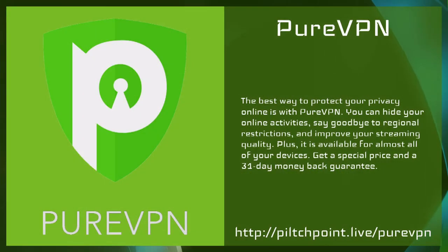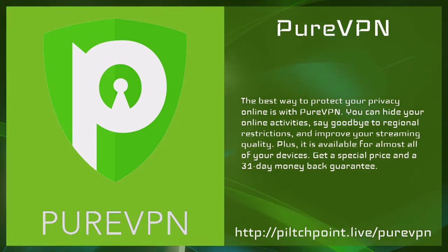This week's Pilch Point with Avram Pilch is proudly powered by PureVPN. The best way to protect your privacy online is with PureVPN — you can hide your online activities, say goodbye to regional restrictions, and improve your streaming quality. It's available for almost all of your devices and you can get a special price right now by going to pilchpoint.live/purevpn.